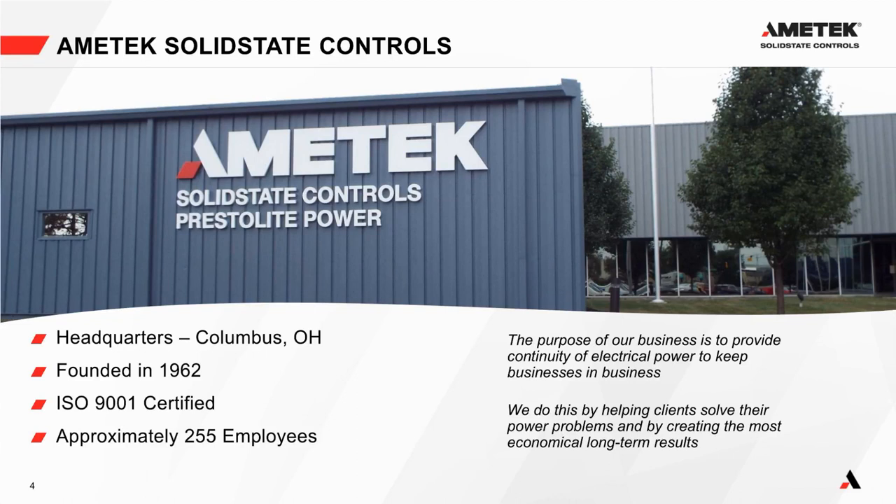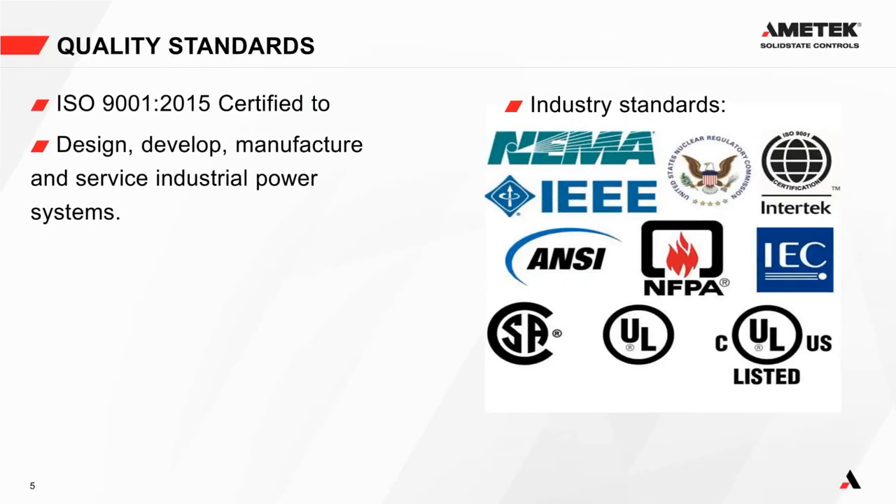Solid State Controls was purchased by Ametek and is a division of Ametek. We focus primarily on UPS inverters and chargers. Our mission statement is: the purpose of our business is to provide continuity of electrical power to keep businesses in business. Our headquarters and manufacturing facility is in Columbus, Ohio. We were founded in 1962, are ISO 9001 certified, and have approximately 255 employees.